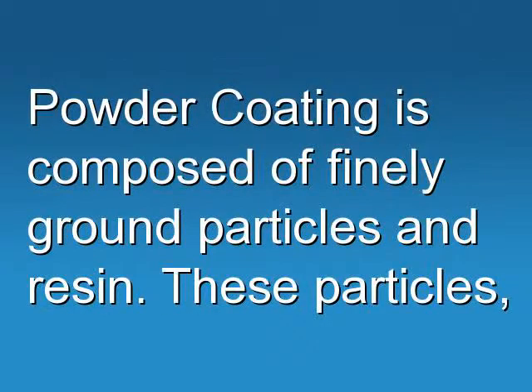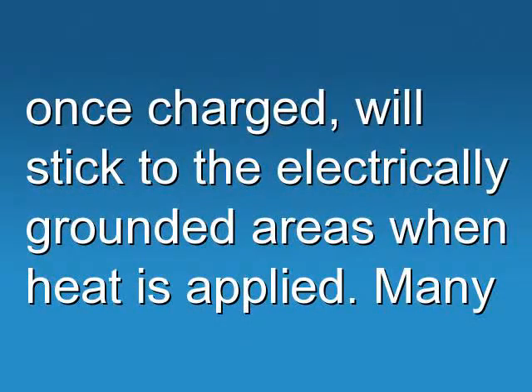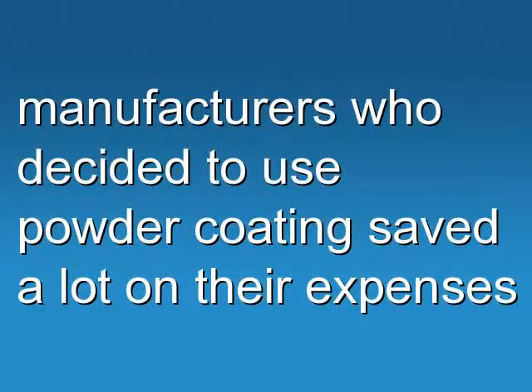Powder coating is composed of finely ground particles and resin. These particles, once charged, will stick to the electrically grounded areas when heat is applied.